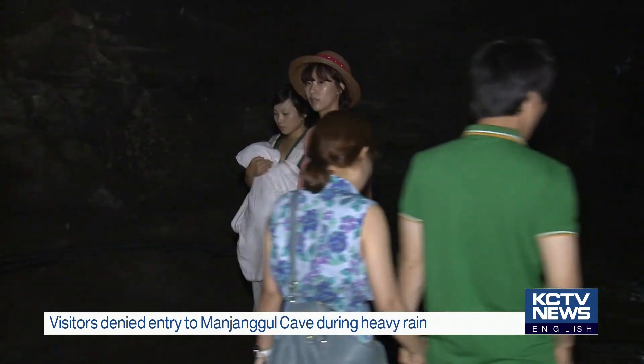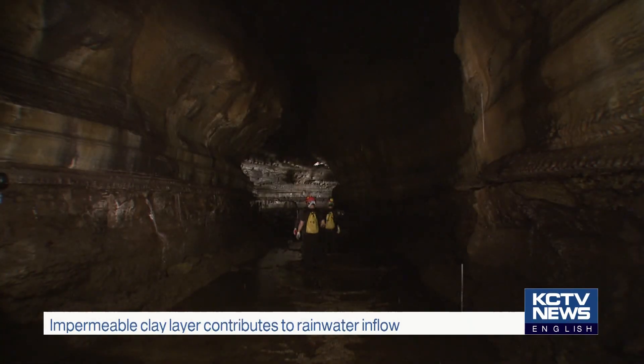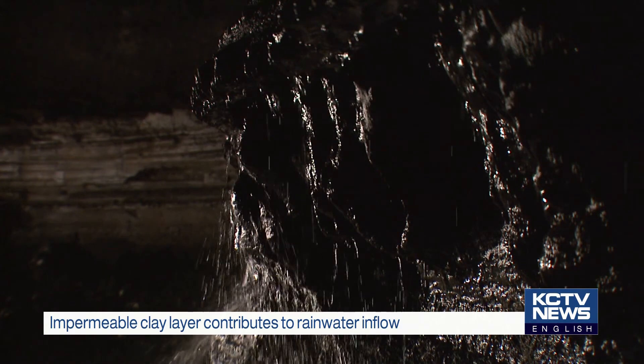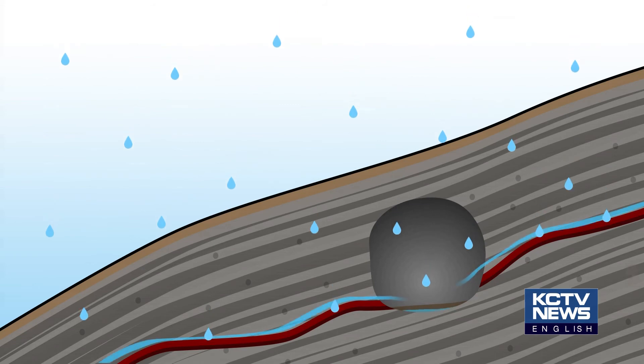So what is the cause of the flow of water into these caves? The Jeju World Natural Heritage Center has studied these lava tubes to identify the cause. It found that an impermeable clay layer helps direct rainwater into the island caves. Rainwater cannot permeate the clay layer between lava beds, so it collects and flows along the layer like a stream. If there is a crack in the cave wall, water enters the tube.